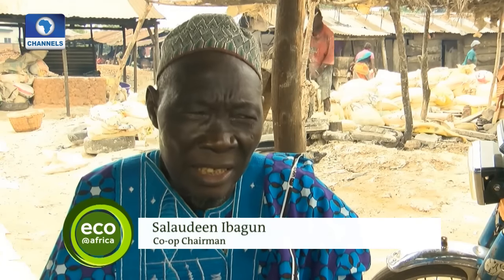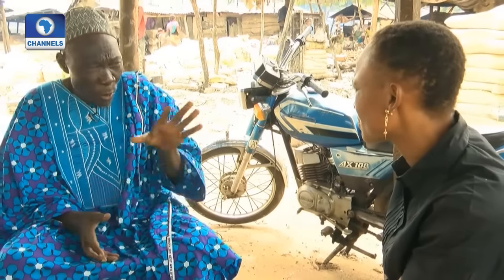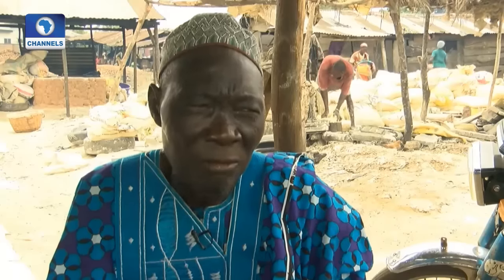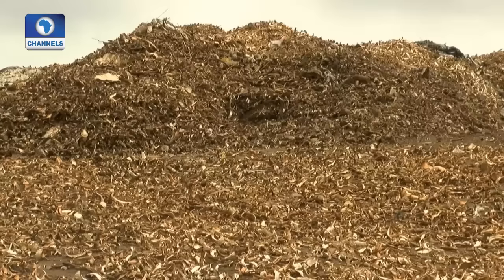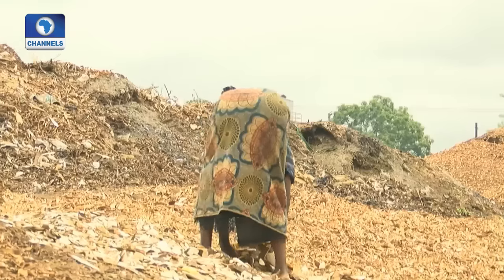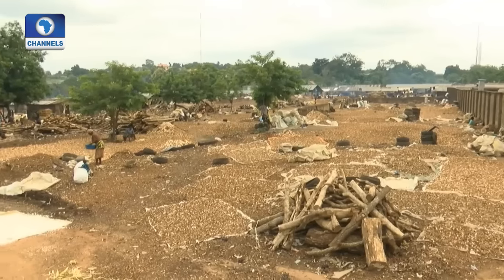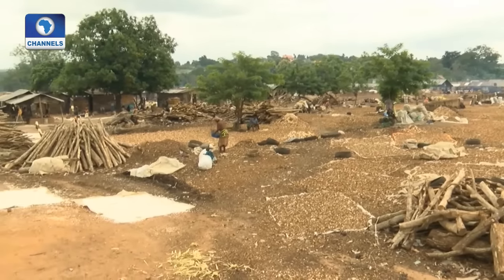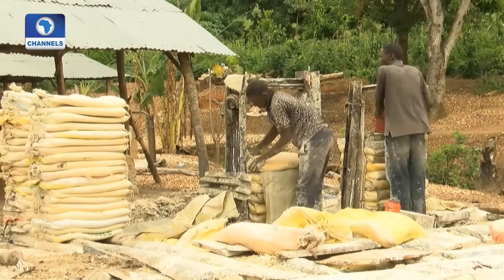We throw the peels away. Some people come and pick them up to use as fodder for their livestock — sometimes they pay us. If we can't find any takers, we just throw them away. Gari production generates large amounts of waste. After the roots are harvested, the plant's leaves and stems are thrown away. The peels can make up as much as 15% of the root, and they're discarded as well. With Nigeria producing over 54 million tons of cassava annually, the amount of waste is enormous.